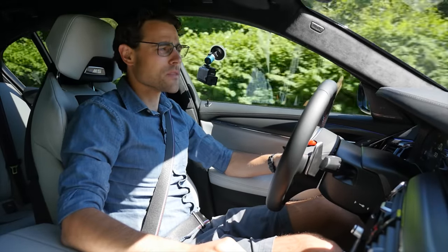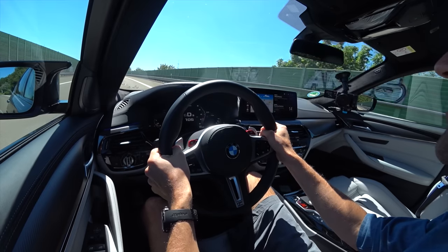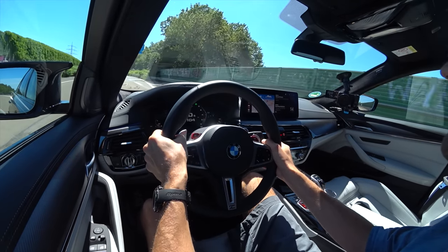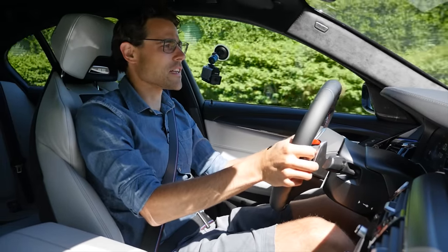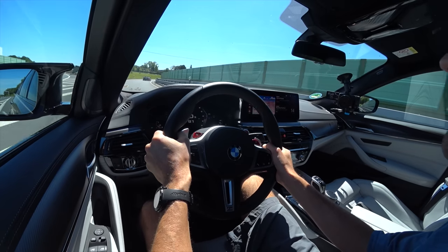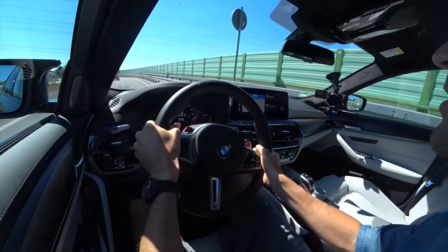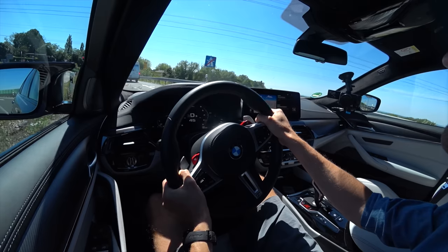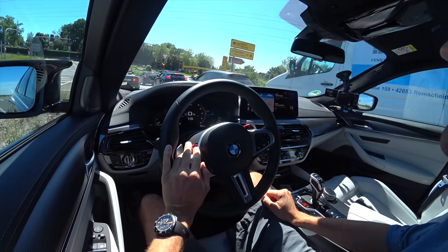The stiffer suspension is bearable and you can absolutely use the M5 as a daily driver, but there are some comfort losses. The special axle setup by BMW M makes the car so sporty, especially in corners. Steering feedback can be set individually. The car handles incredibly well and doesn't lean or roll at all.